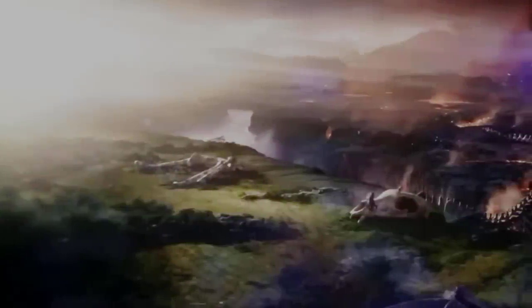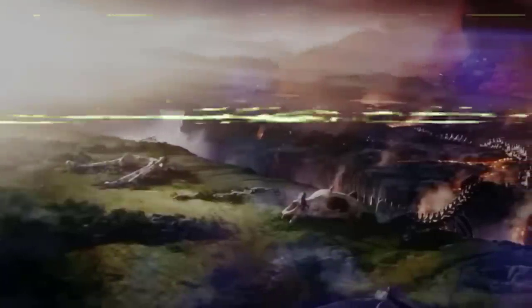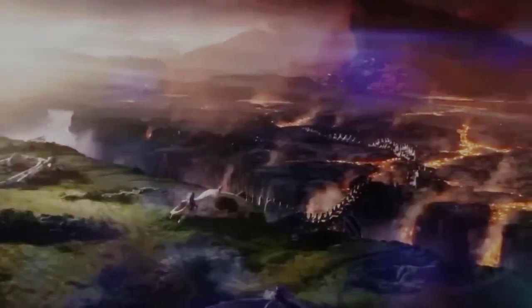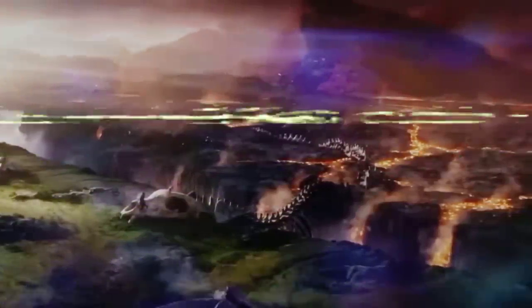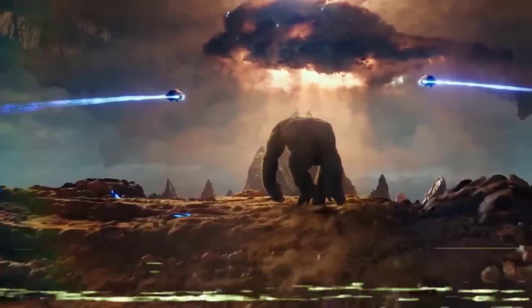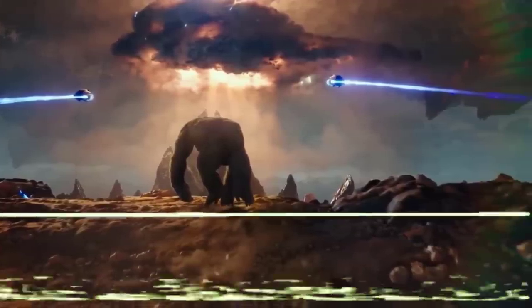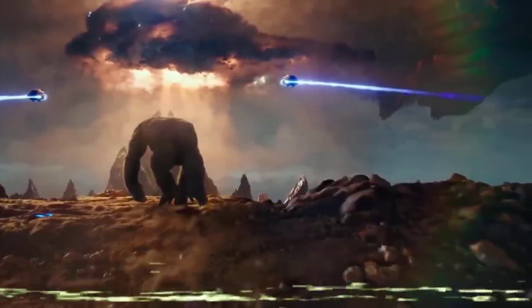What does this mean for Titan history in the MonsterVerse? Legendary, by showing the existence of such a creature — although interesting and scenic — throws the entire lore and origins of the Titans in the Hollow Earth into disarray. The world building and established knowledge of the Titans is now back at square one: we don't know anything. But we might get explanations in the movie, so hang on tight for the rise of a new empire.